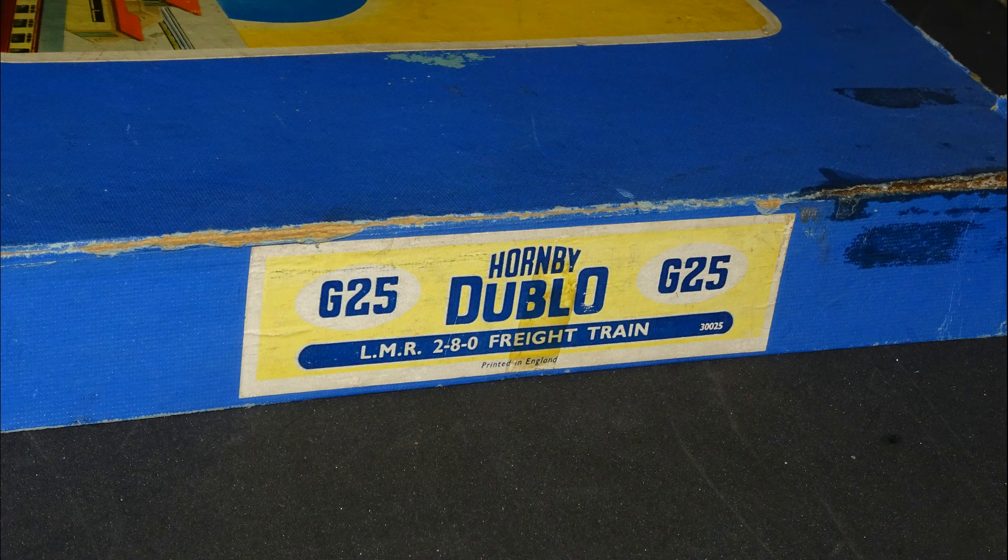Here's the end of the box lid showing the product information. If you know more about this set, please let me know in the comments below. It was obviously released in the late 1950s and doesn't seem to be very commonly found, so perhaps it didn't sell in great numbers.